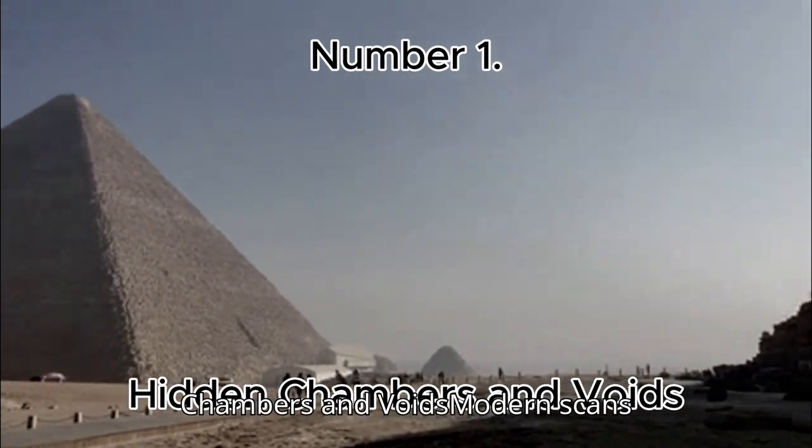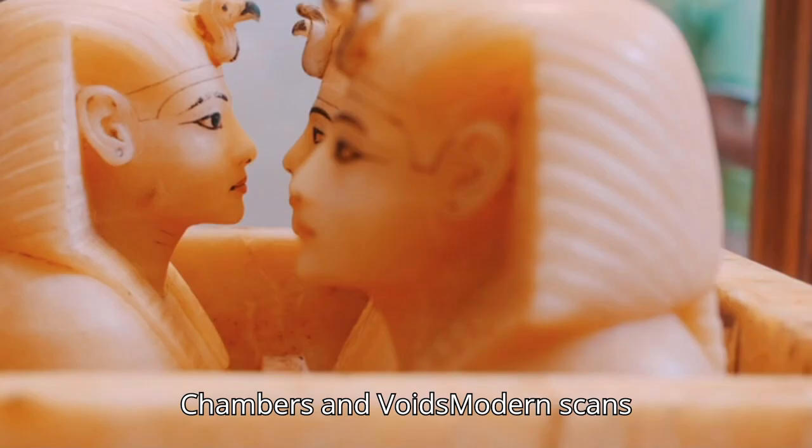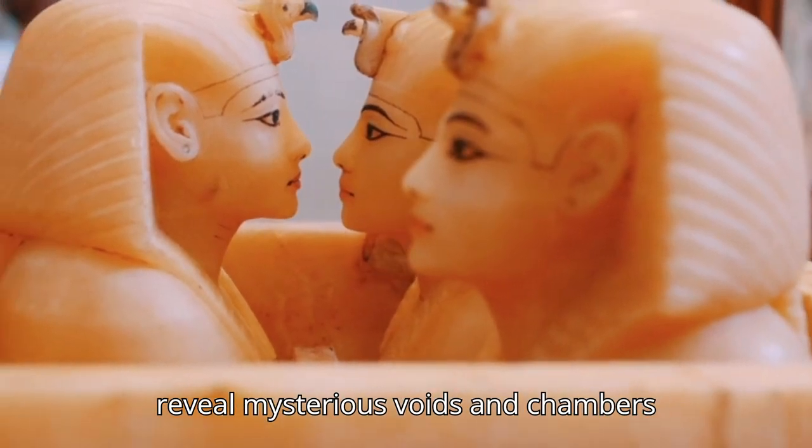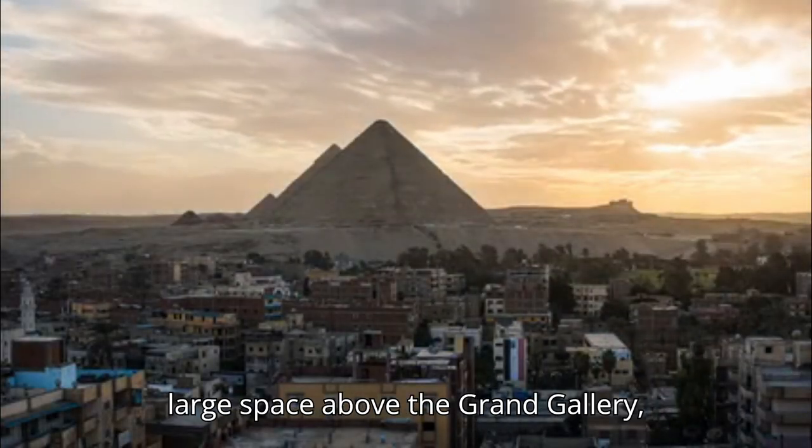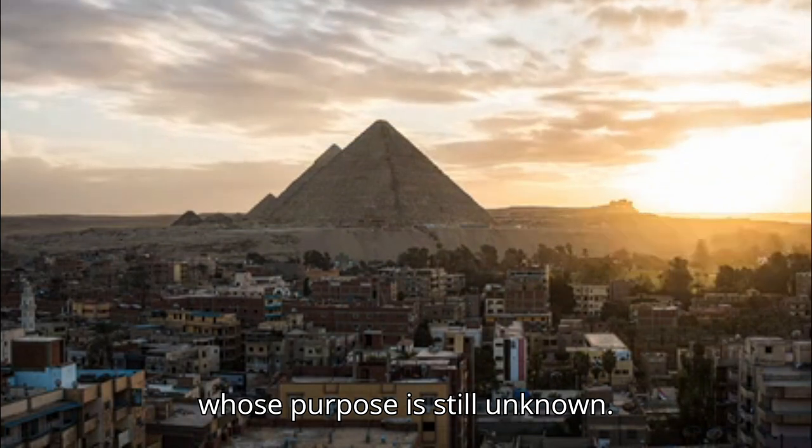Number 1: Hidden Chambers and Voids. Modern scans reveal mysterious voids and chambers within the Great Pyramid, including a large space above the Grand Gallery whose purpose is still unknown.